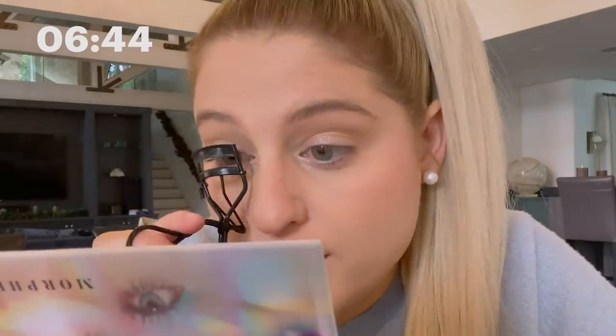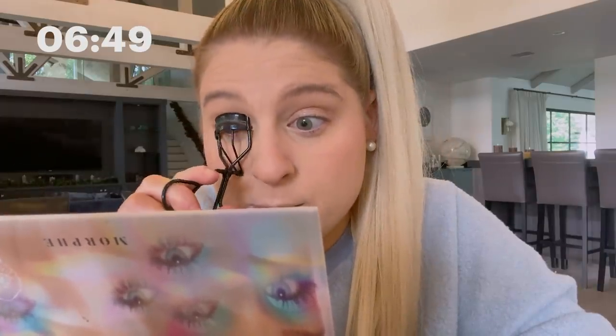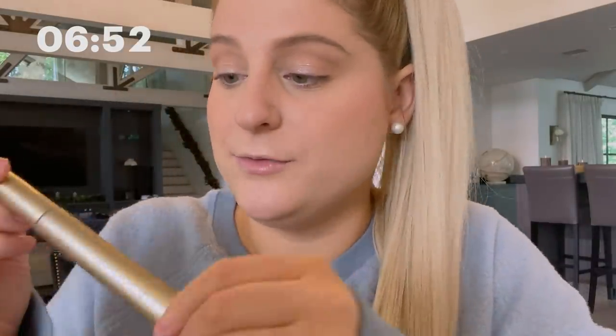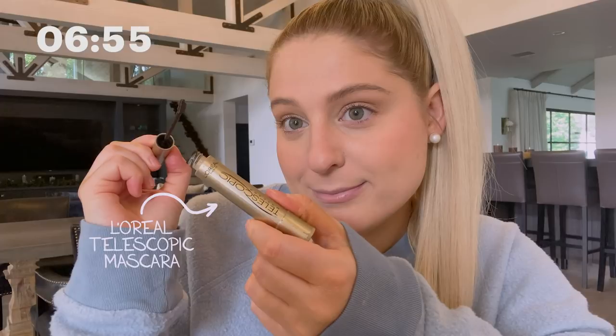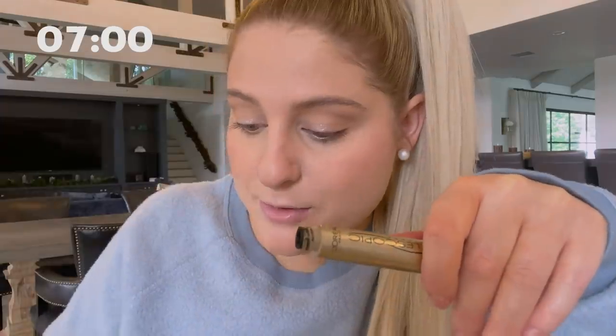We have an eyelash curler — I'm going to crank these girls up. I do it a couple of times because I've got nice lashes, they're just dead straight. Ladies, lift up. Then I take this mascara — I've used this for a hundred years. L'Oreal. You can literally get this at CVS. What I love is the skinny little tip. I'm just going to get in there. Look at these lashes — el natural, all me. Fun fact: sometimes I'm ambidextrous, so I could totally do this with my left hand.